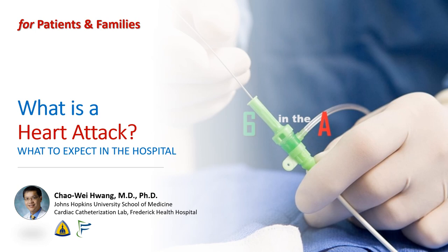Hi, this is Chao Wei Huang. I am an interventional cardiologist at the Johns Hopkins University School of Medicine and at the Frederick Health Hospital. I specialize in treating heart attacks with balloons and stents. Today, we're going to talk about what a heart attack actually is and what to expect when you get to the hospital.